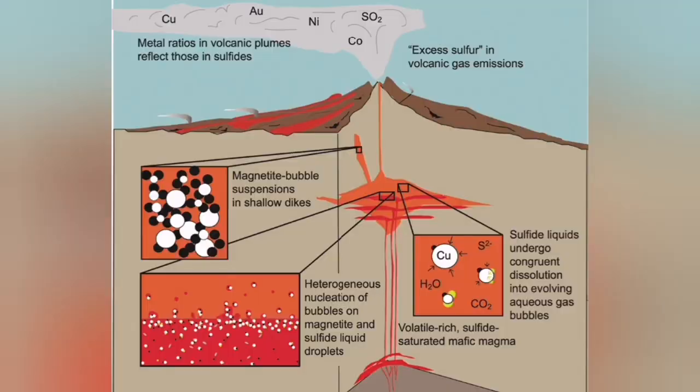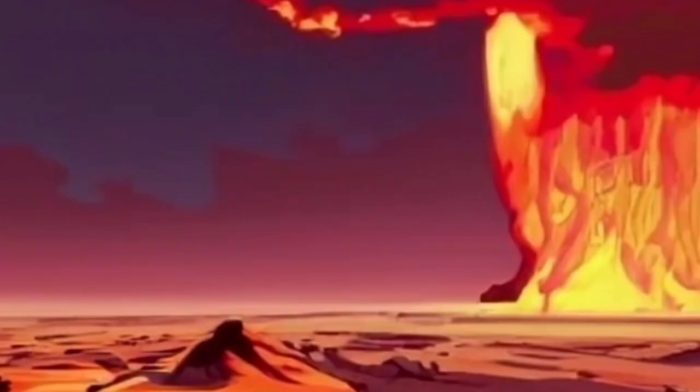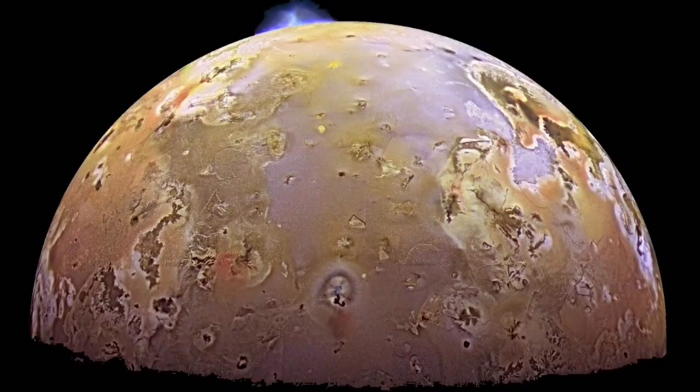Magma has a solid part, a liquid part, and a gas part. The gaseous part is very commonly sulfur — it is usually made of sulfur. Sulfur is very common in the solar system. A satellite of Jupiter called Io emanates and erupts only sulfur in its volcanoes.